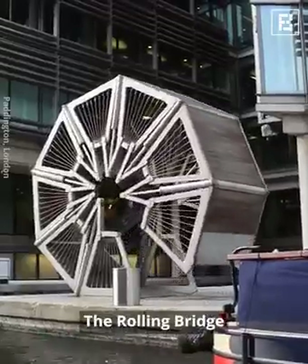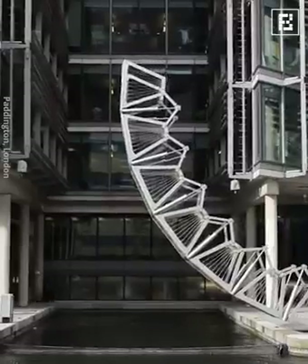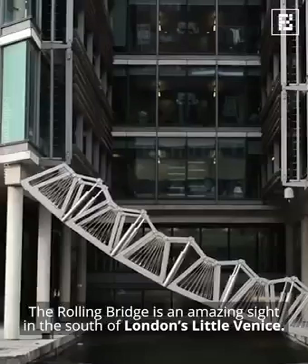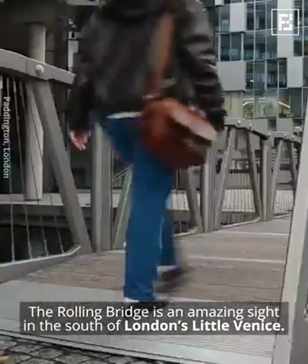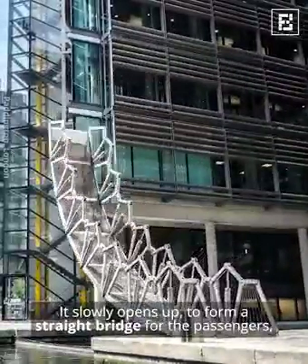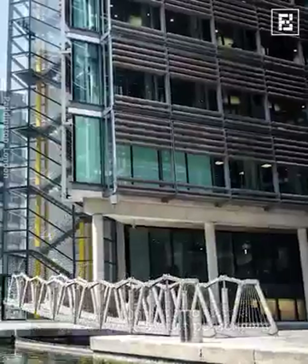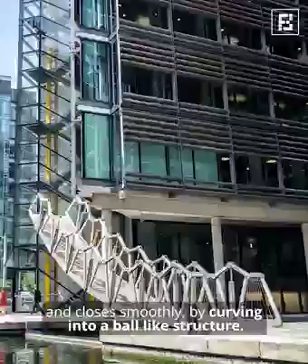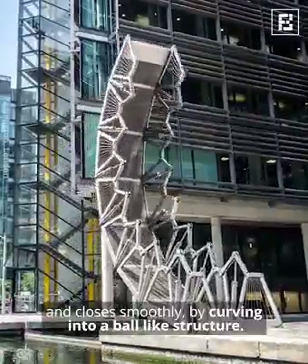The Rolling Bridge. The rolling bridge is an amazing sight in the south of London's Little Venice. It slowly opens up to form a straight bridge for the passengers, and closes smoothly by curving into a ball-like structure.